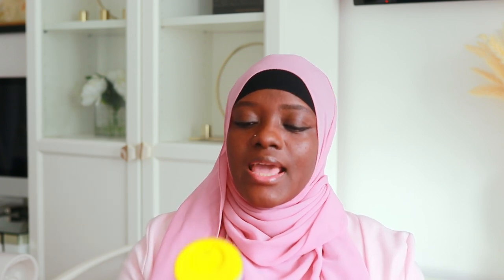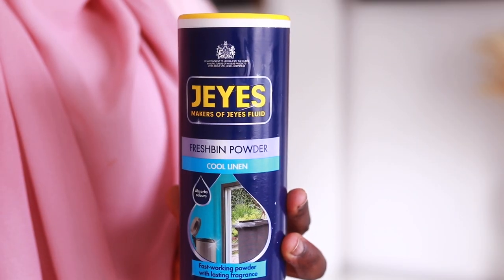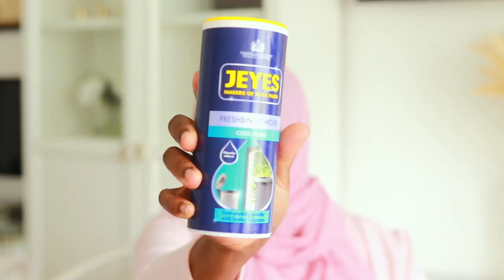The next hack is for how to make your bins smell nice. I found this Fresh Bin Powder on Amazon with amazing reviews. You sprinkle it either onto the base of the bin before you put your bin liner in, or on top of the liner once it's in, and use the bin as normal. The powder absorbs bad smelling odors. Especially in summertime, if you have outdoor bins that spread bad smells, a product like this is really useful. I highly recommend it.